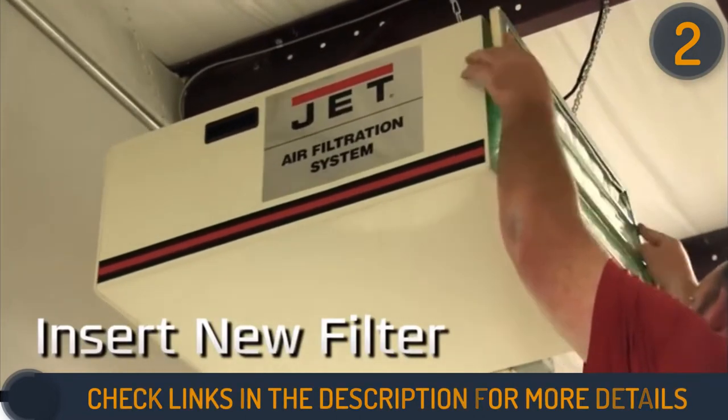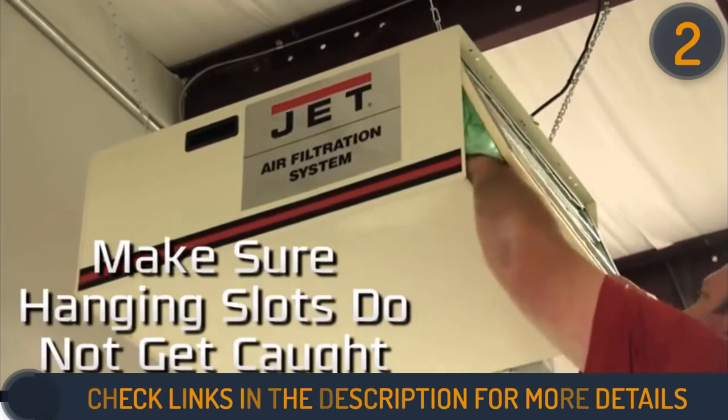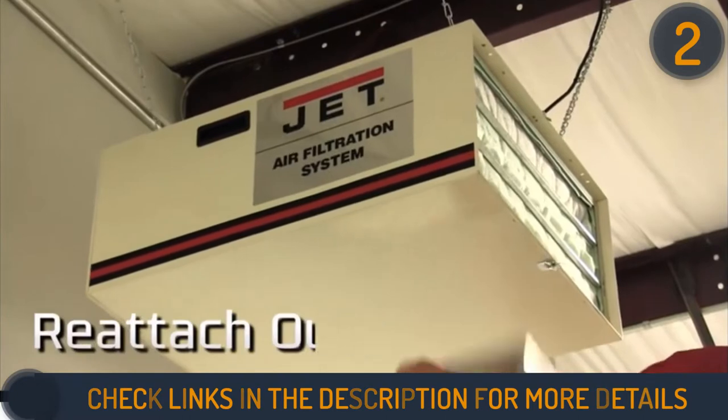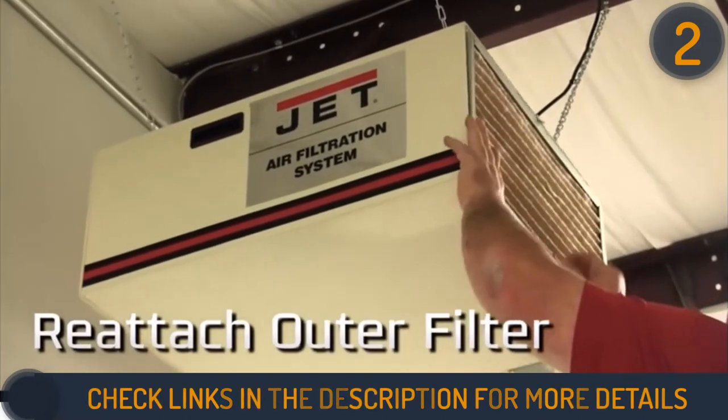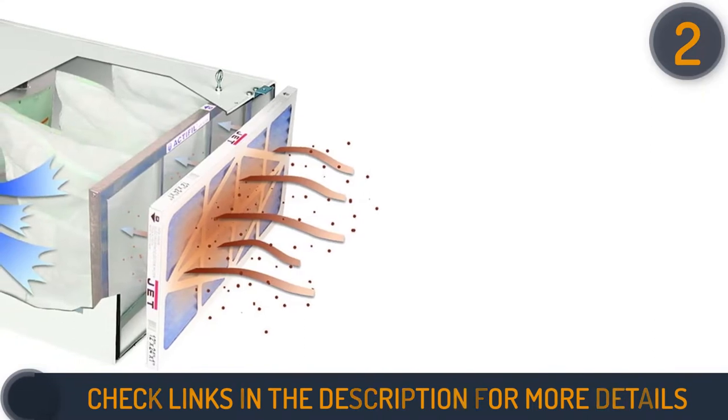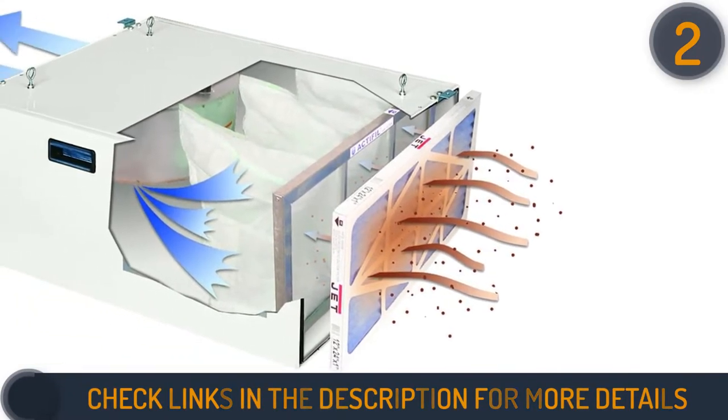The three-pocket filter layer inside does the rest by trapping 80 percent of one-micron particles, leaving only clean air. This beast is loaded with a one-fifth horsepower ball bearing motor which filters a workspace of 20 by 20 by 8 feet in just five minutes — it can filter your shop of the same size 12 times in an hour.